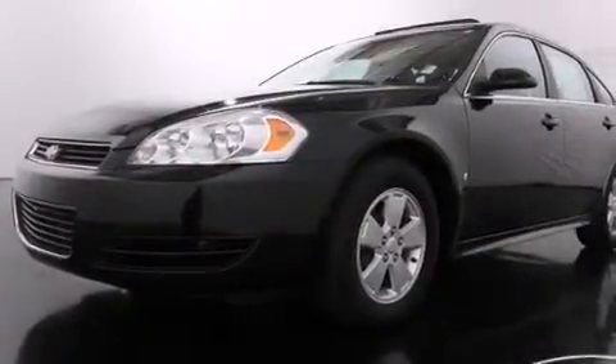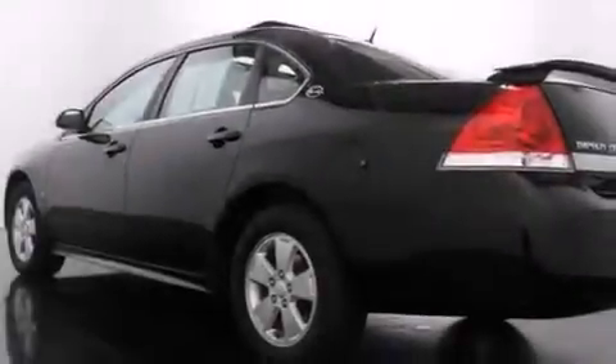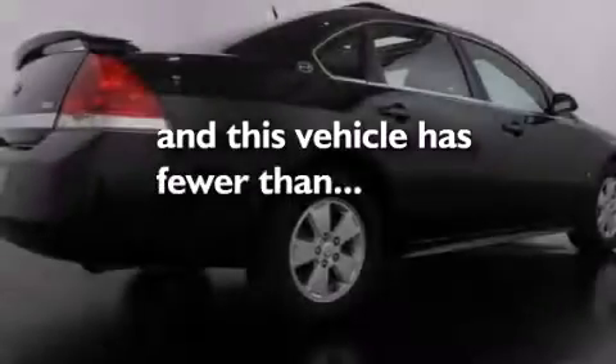Features include a low tire pressure indicator, a power passenger seat, cruise control, side impact airbags, latch-ready child seat anchors, air conditioning with automatic climate control, traction control, an anti-lock braking system, a keyless entry system, and this vehicle has less than 34,000 miles.